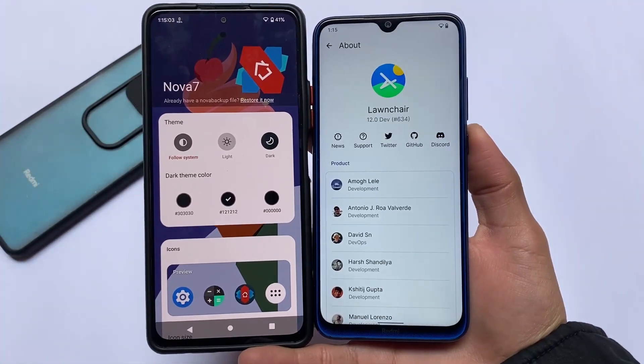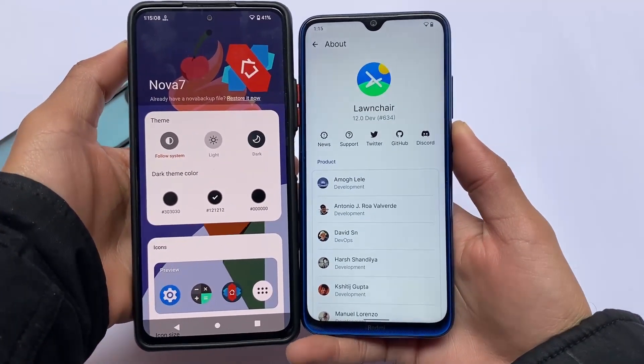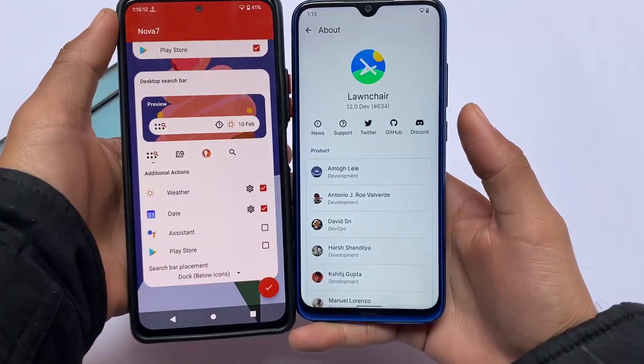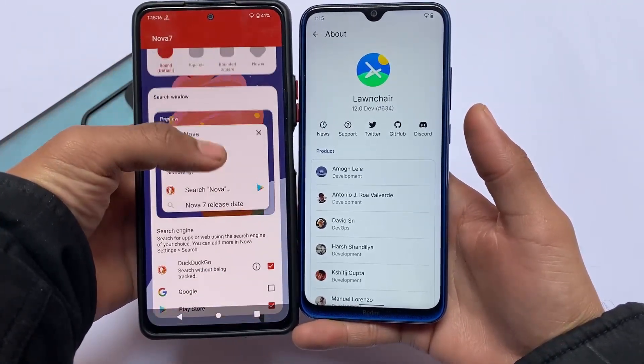Launcher 12 has two options: if you want a quick switch module, that might be a good choice. You can root your device or use the Magisk module for that. Launcher 12 Alpha 5 is the latest version at the time of making this video.